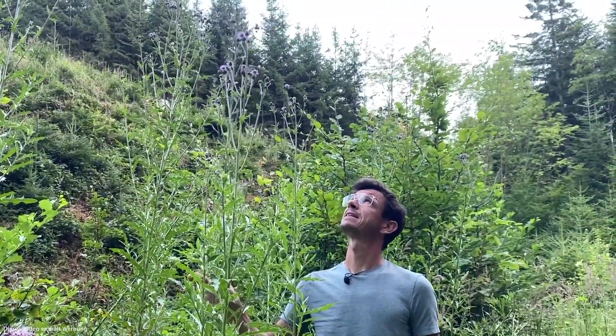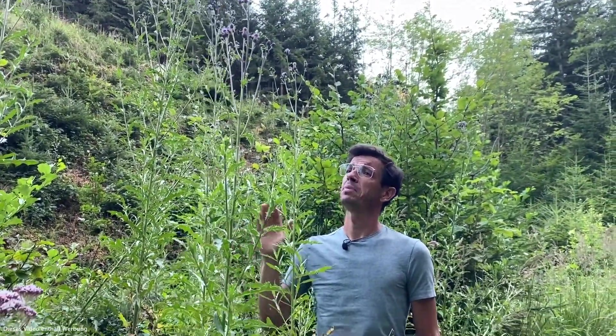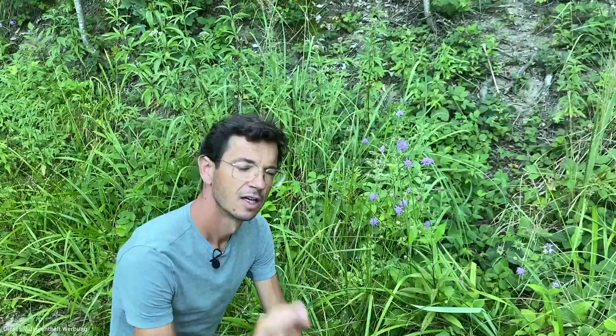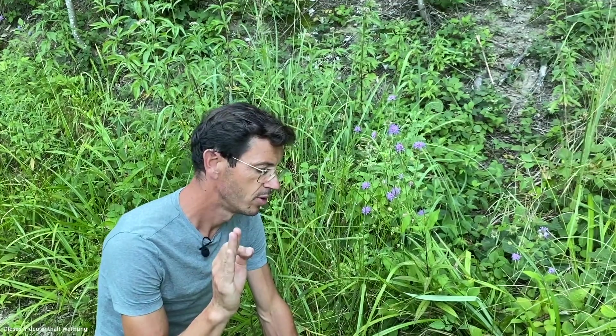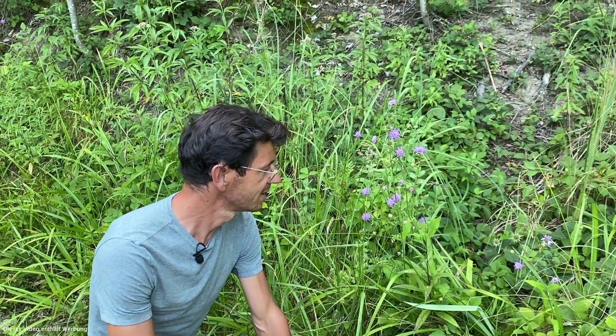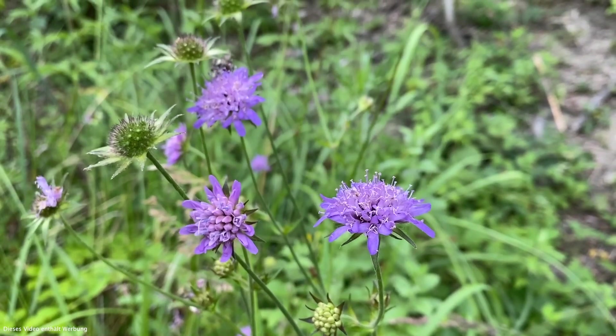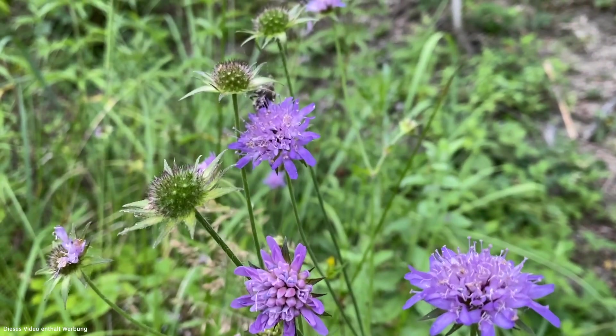Die Kratztistel mögen die Insekten extrem gern — Schmetterlinge, Hummeln, Bienen — super Insektenpflanze. Und ein wirklich guter Dauerblüher: Knautia arvensis, die Wiesenknautia. Die blüht noch immer — ich glaube, wir haben den ersten Beitrag vor zwei Monaten gemacht, und sie blüht noch immer.